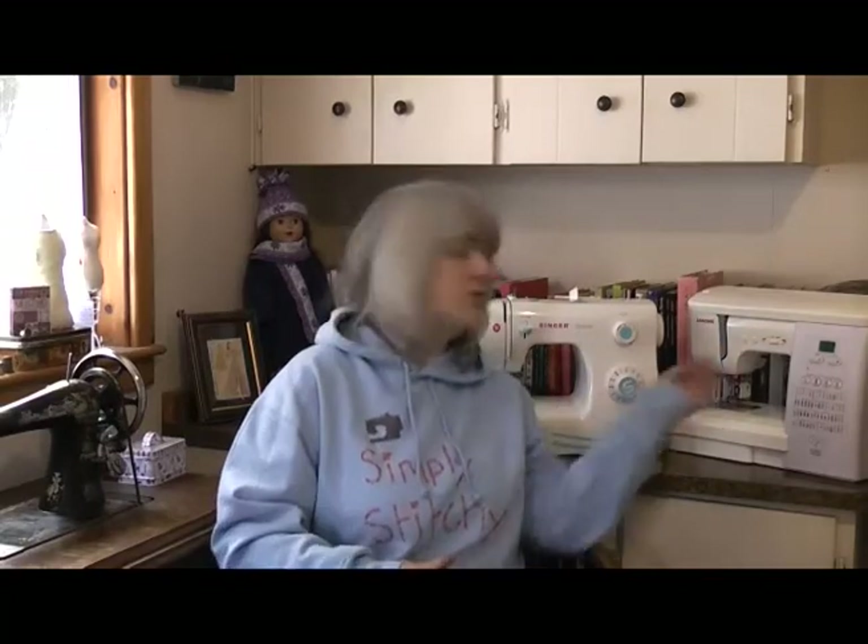Coming in a close second was either mechanical or computerised with 38% of the vote. But what exactly do those terms mean? What is a mechanical sewing machine and why is it different to a computerised one? Does it really matter which one you go for? And how do you know which one is going to meet your sewing needs? That's the question I'm going to be answering in today's video — computerised or mechanical, what's the difference, and which one's better?